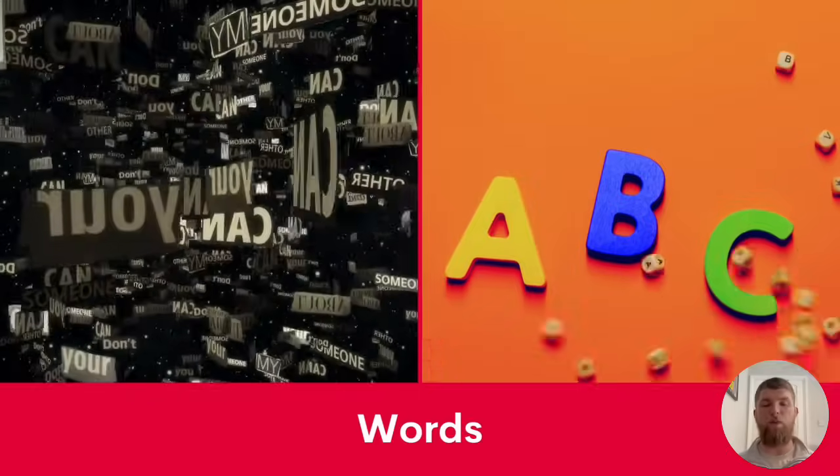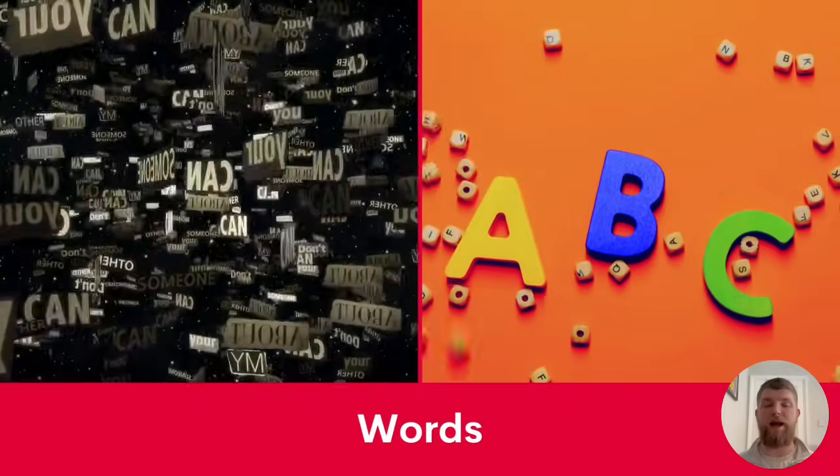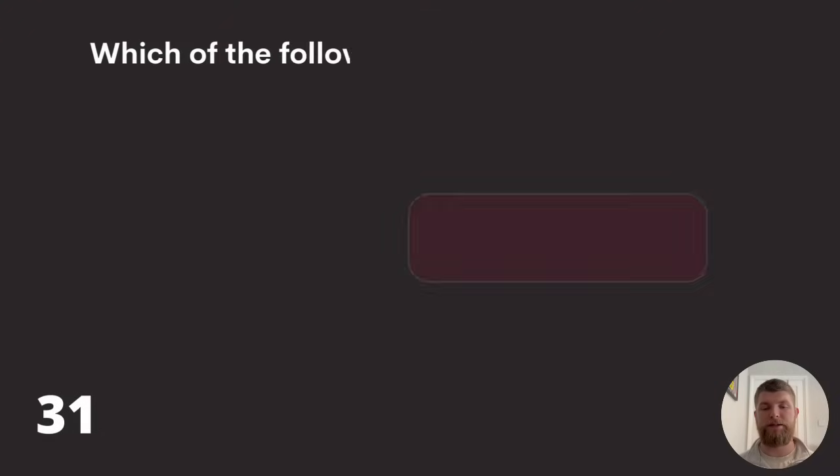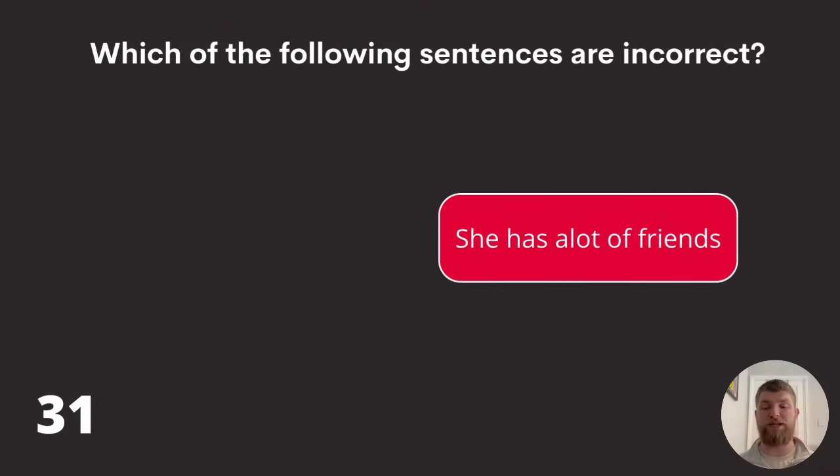We're now moving on to some questions about words. Starting with question thirty-one: which of the following sentences is incorrect? 'He has a lot of books,' 'she has a alot of friends,' or 'they bought a lot.' You'll notice in the second one 'a lot' is written as one word — and the correct sentence is 'she has a lot of friends.'